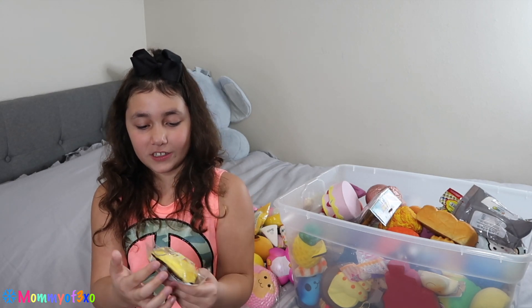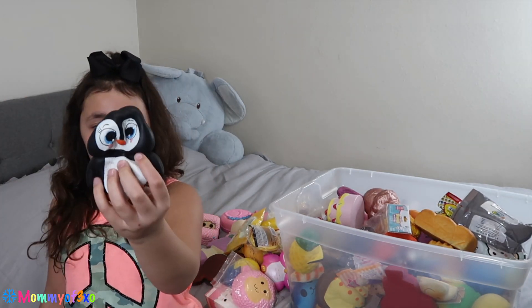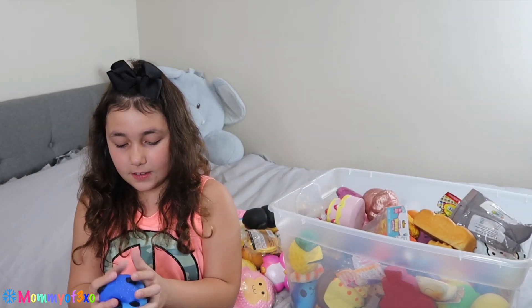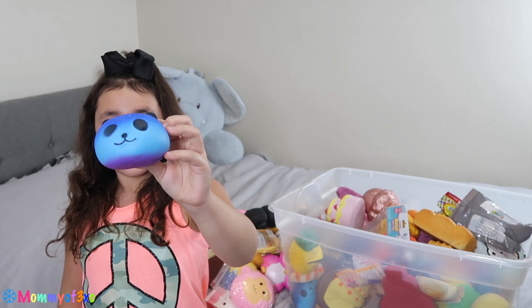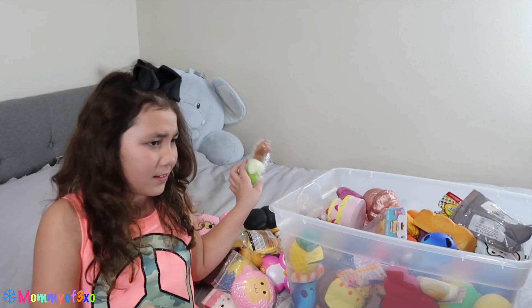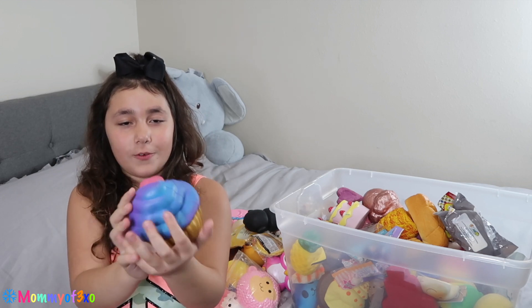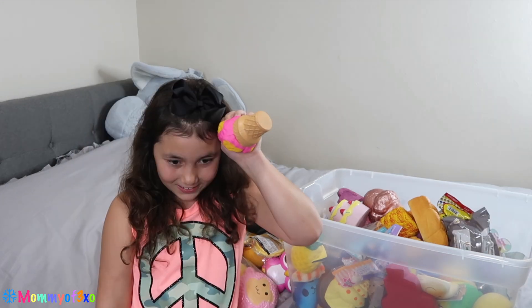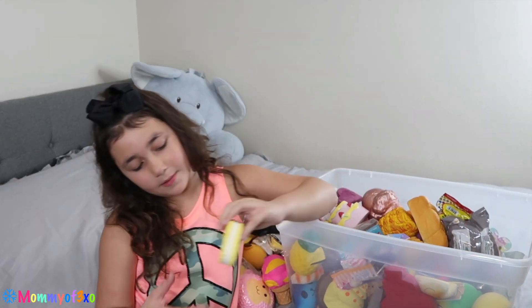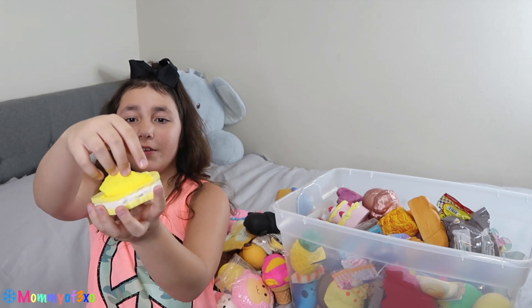I wouldn't want to take this one out of the packaging because it looks so good inside. Next we have this little penguin — this reminds me of the duck song. Next we have this little panda, and Cheeky in a green banana — I think it's a not fully ripe banana. I think we got this in a video so long ago. Next we have this little ice cream sandwich, and it is defective so it looks like it can open.